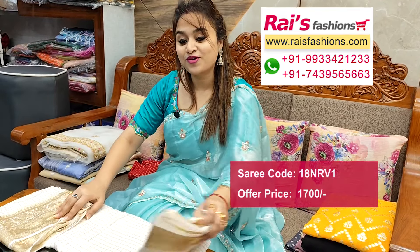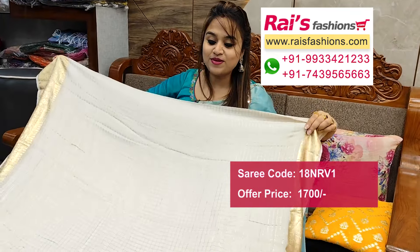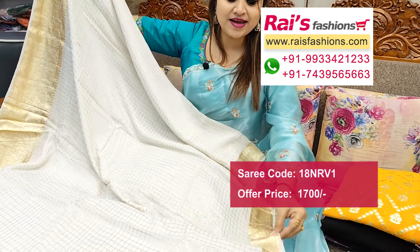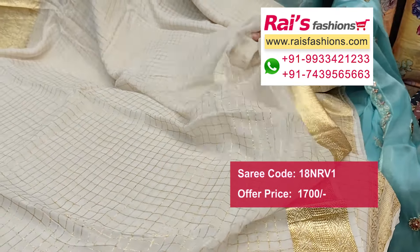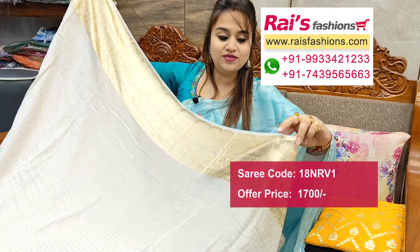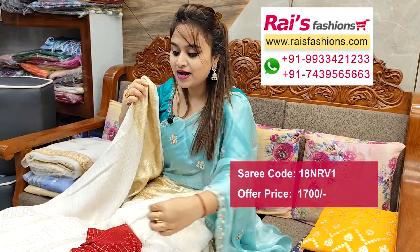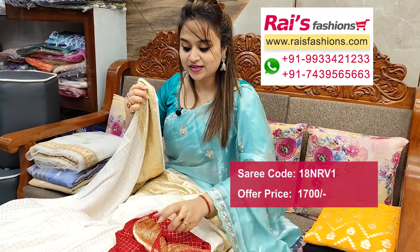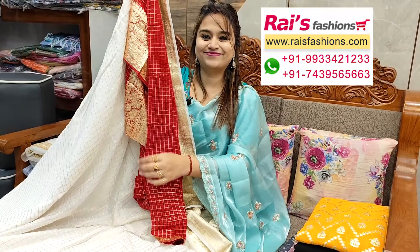Traditional weaving border design, smart fashionable looks. This one is full base — all over white base with fine zari checks design, highlighted zari border, smart trendy fashionable look, soft georgette material, very lightweight body hugging material. Contrast color running blouse piece — fully red shaded with border and checks design.